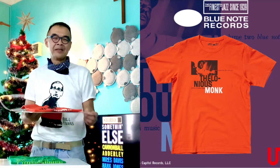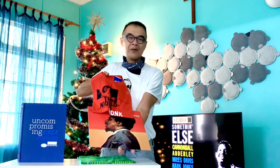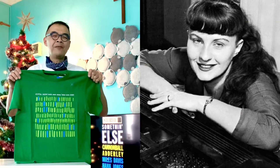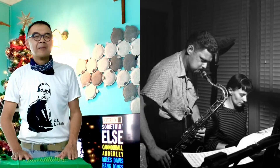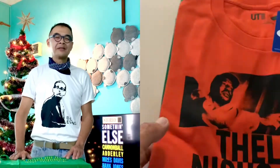Thelonious Monk, as you know, is the piano legend, and this is one of the classic covers for Thelonious Monk. Last but not least, my all-time favorite is Jutta Hipp, a German pianist in collaboration with Zoot Sims on the saxophone. This is really a lovely range of tees — the collaboration between Blue Note and Uniqlo.